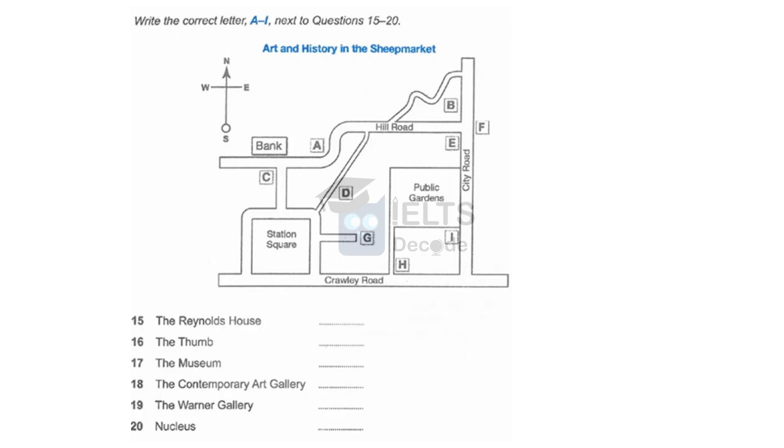If you're interested in purchasing high-quality artwork, the place to go is Nucleus. You need to go from Crawley Road, up through Station Square, and east along Hill Road, until you get to a small winding road turning off. Go up there, and it's on your right. If you get to City Road, you've gone too far.